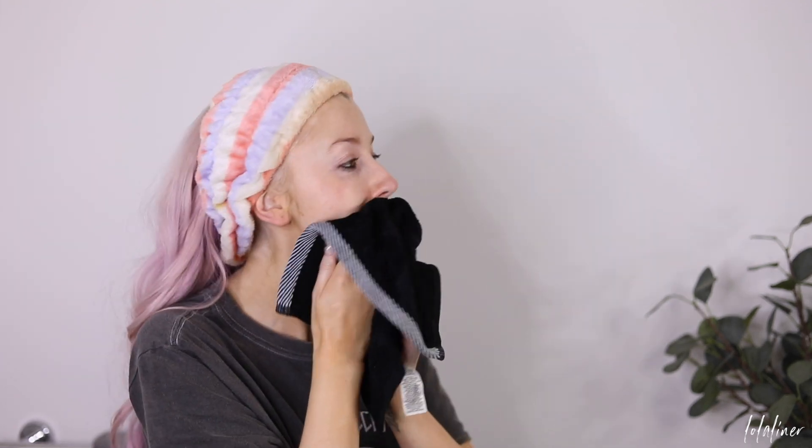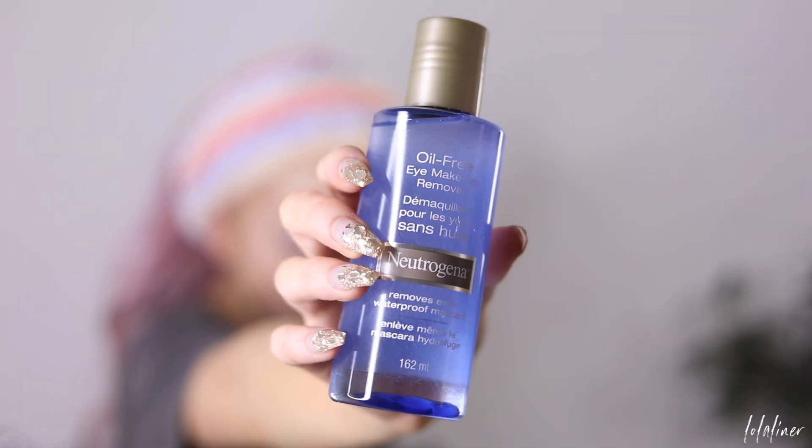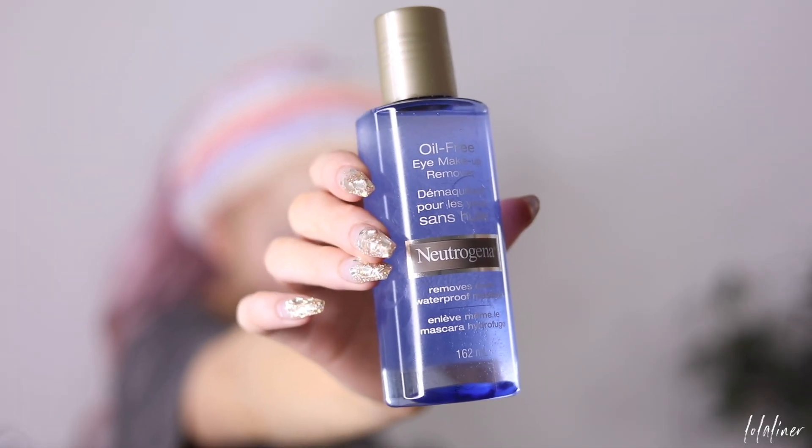I'm going to cleanse again with a different cleanser, so it's okay if I still have a little bit of makeup residue on my skin because the second cleanser will remove any leftovers. Before my second cleanse, I like to go in with my eye makeup remover to remove any mascara, eyeliner, stuff like that. The one I use is the Neutrogena Oil Free Eye Makeup Remover. I just apply some on a little cotton disc and go in to remove the rest of my eye makeup.